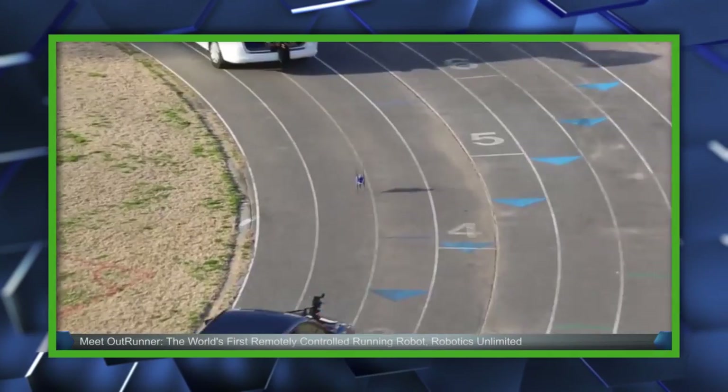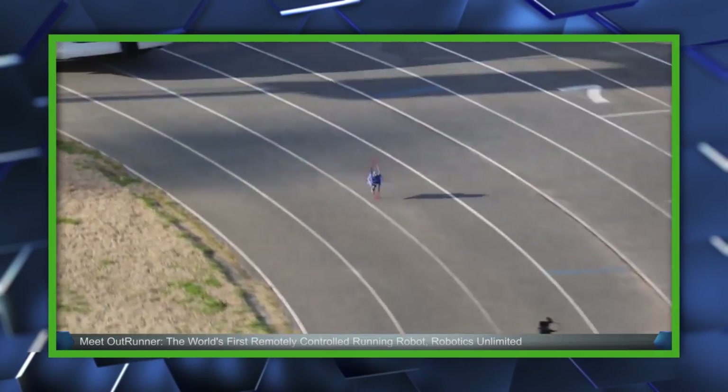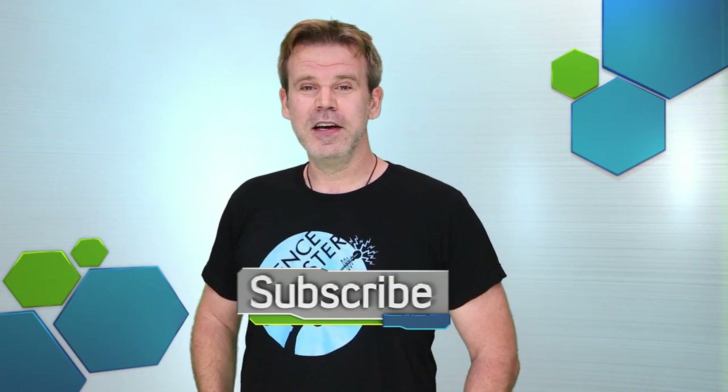For more on the OutRunner and Robotics Unlimited's Kickstarter campaign, you can check out their video by clicking the link in the description. That's the news for now, but for the coolest updates on gaming, entertainment, and tech, click like and subscribe, and we'll keep you in the know.